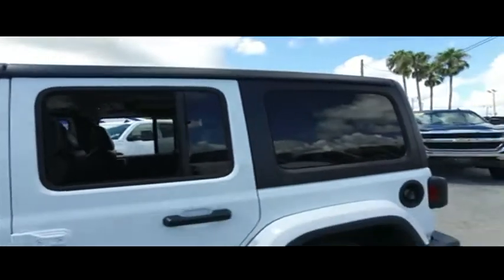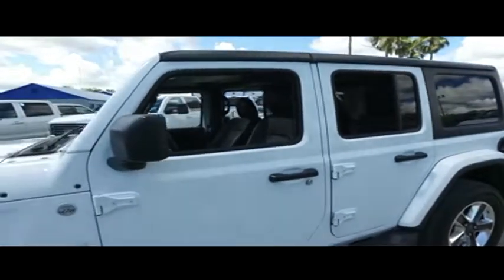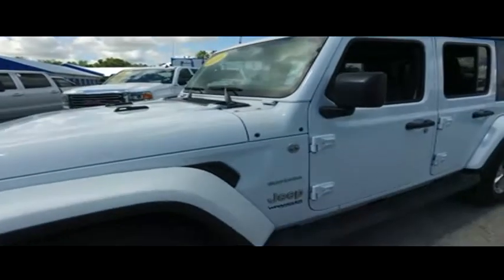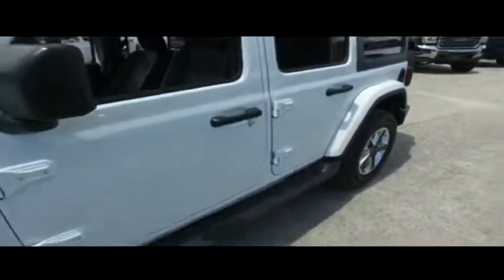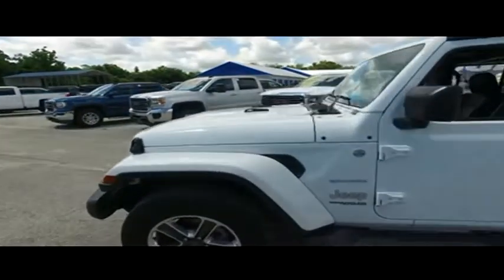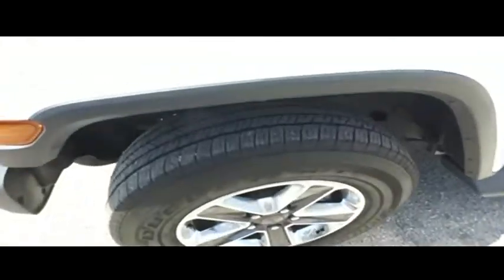You've got that amazing V6 3.6 horsepower pumping muscle, push-to-start ignition, power windows, door locks, that Alpine concert symphony subwoofer speaker system, the speaker bar, that leather multi-functional steering wheel, super cold AC, CD/MP3 touchscreen LCD system, and Bluetooth hands-free technology.